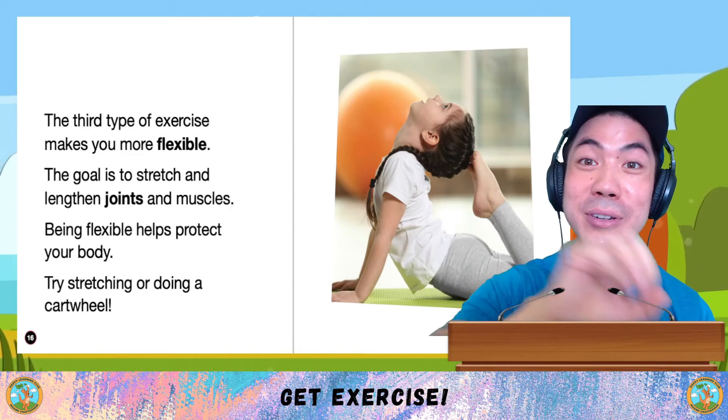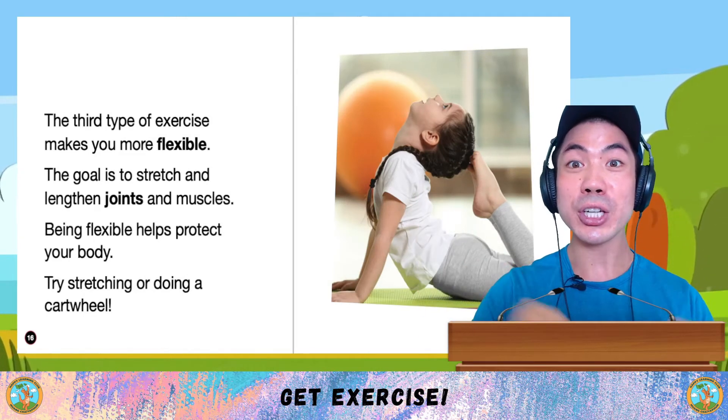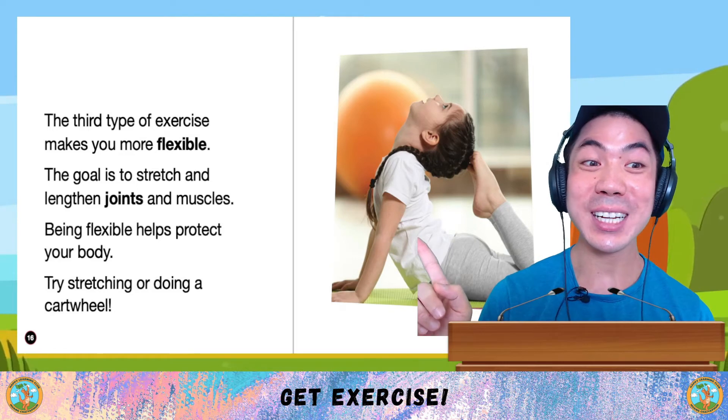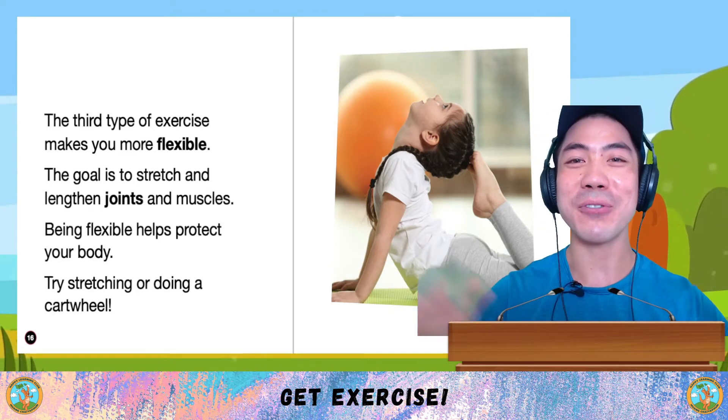And then there's the third type of exercise that makes you more flexible. The goal is to stretch and lengthen joints and muscles. Being flexible helps protect your body. Try stretching like her or doing a cartwheel. These are ways to improve your flexibility.